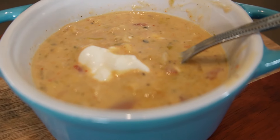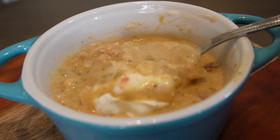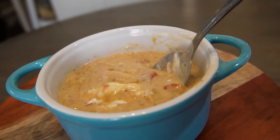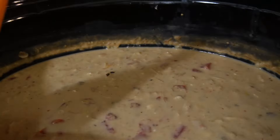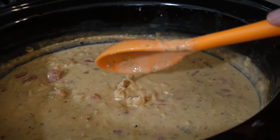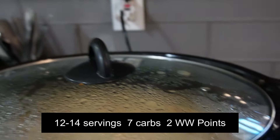Let it sit a little longer and then take a little sample. I put a tablespoon of sour cream in mine. This is absolutely my favorite way to do a cheesy chicken chili. We're going to have about 12 to 14 one-cup servings. I'll leave the carbs and the Weight Watchers points in the description.